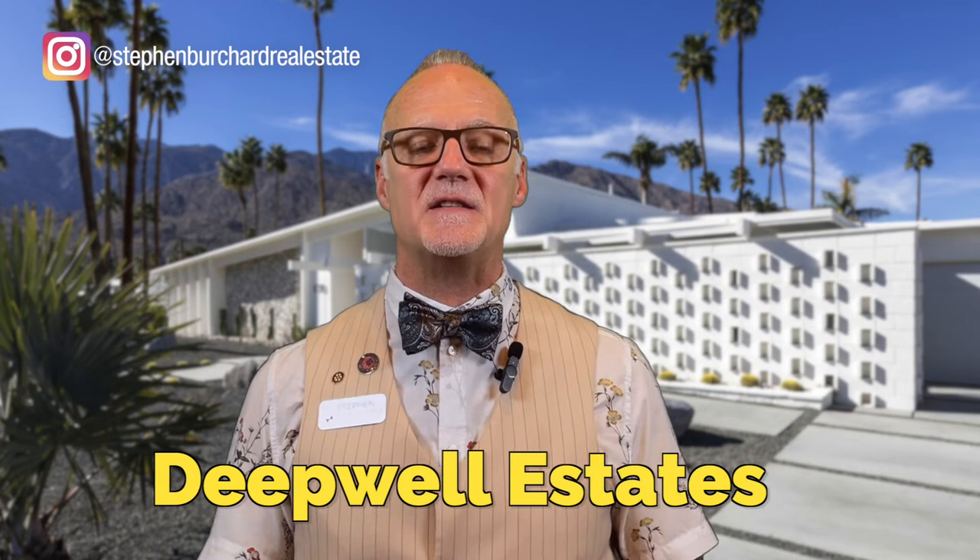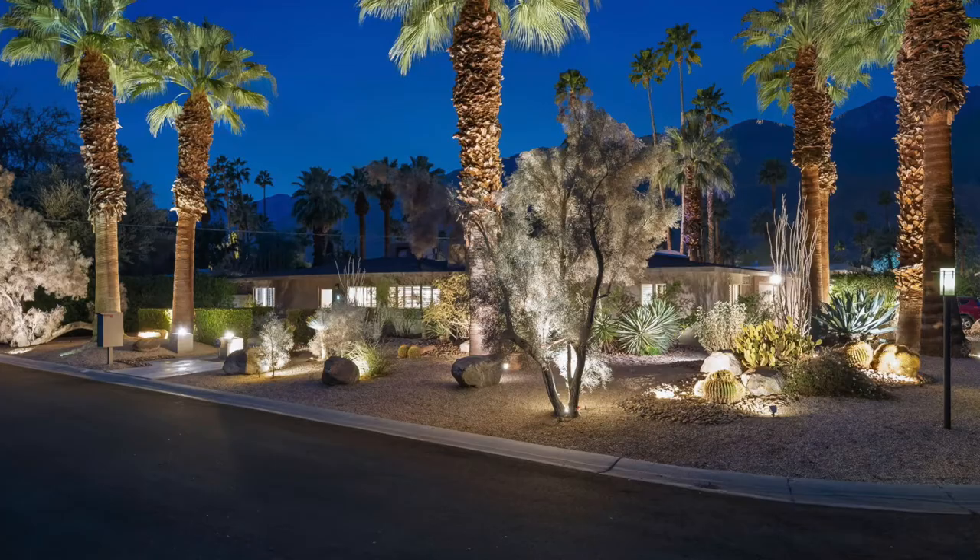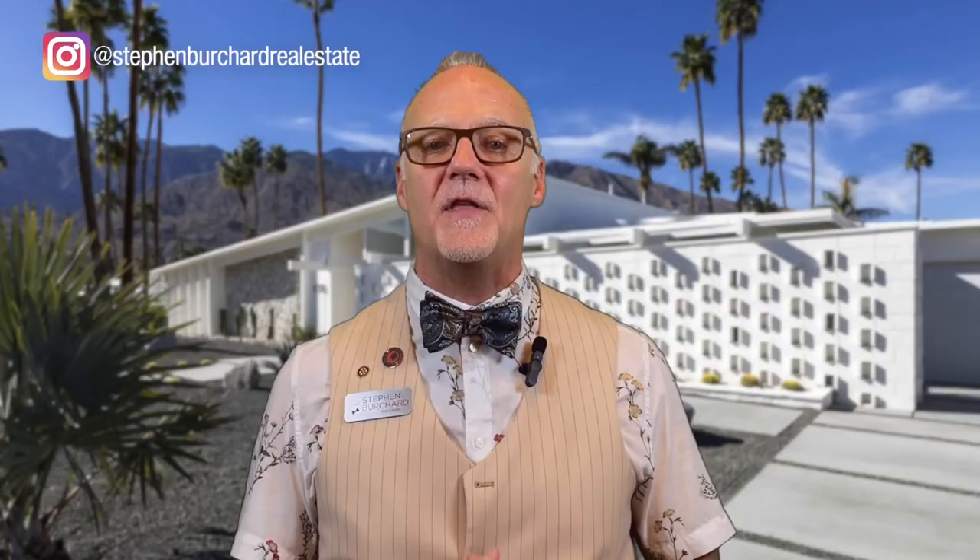Deep Well Estates — just north of Twin Palms, on the north end of East Palm Canyon Drive and west of Sunrise Way — is a lesser-known neighborhood that easily became one of my new favorites. At Christmas time, the neighborhood did the most impressive job decorating, and it was a joy to drive through at night. During the day, the palm trees towering up into the sky and the variety of homes and architecture will keep your head turning. The houses are not too spread out, so you get to see a lot without covering too much territory. Deep Well Estates felt especially calm and charming.